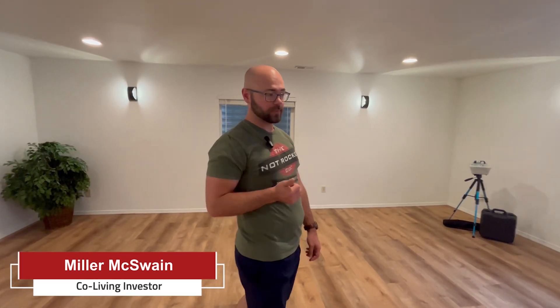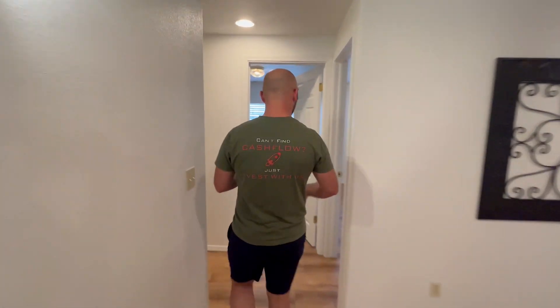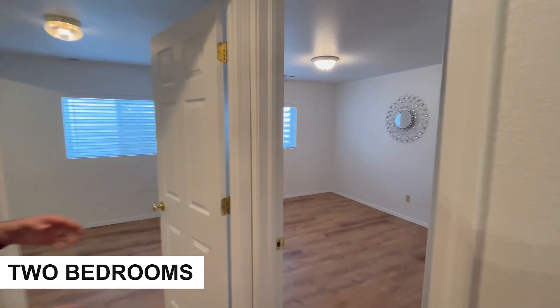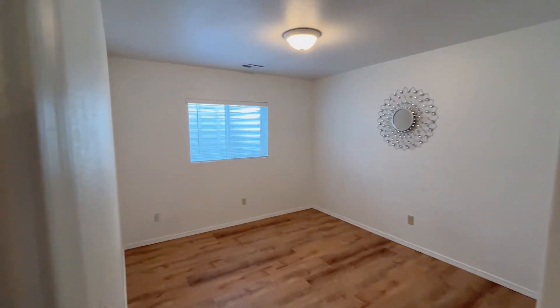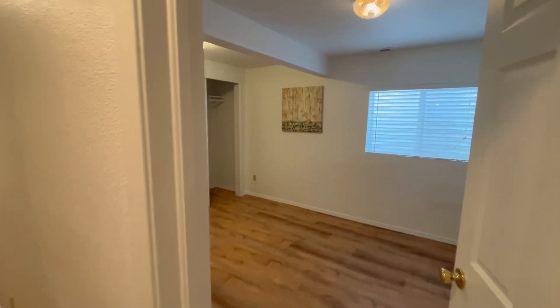Miller here — you probably already saw there are three bedrooms upstairs. When you're using the co-living strategy, the numbers usually start to work around six or more rooms. Ideally, run detailed numbers, but when you get to six, seven, or eight rooms is when things really start to kick off as far as cash flow goes. There are already two bedrooms down here, which brings us to a total of five — getting pretty close. Of course, it depends on the purchase price of the property and everything like that.